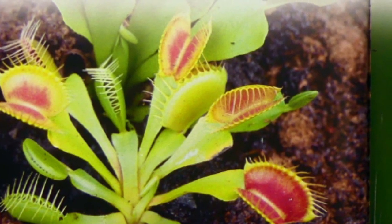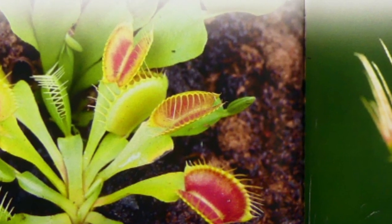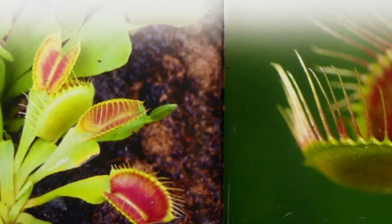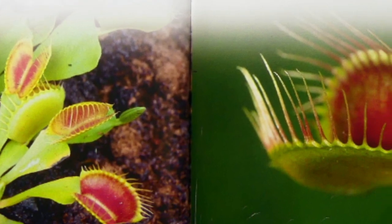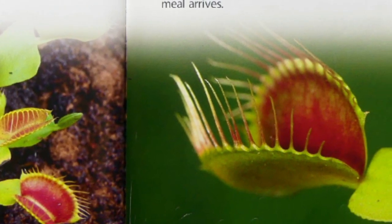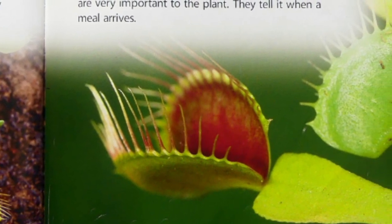A Venus flytrap captures insects with a snap. The plant's leaves look almost like flowers. They're shiny and red inside, and they have lots of sweet nectar. Each leaf has a fringe of delicate spines. These spines are very important to the plant. They tell it when a meal arrives.